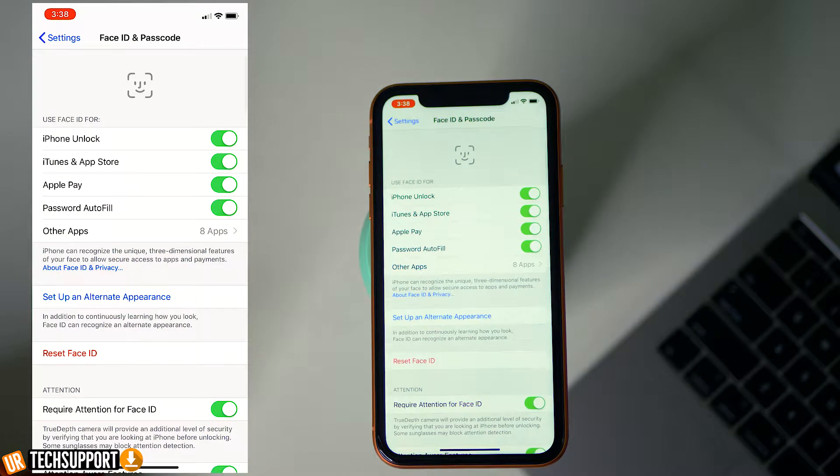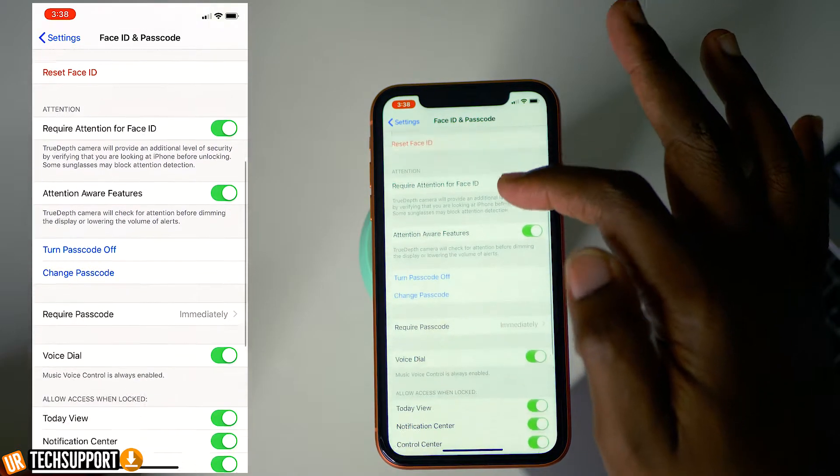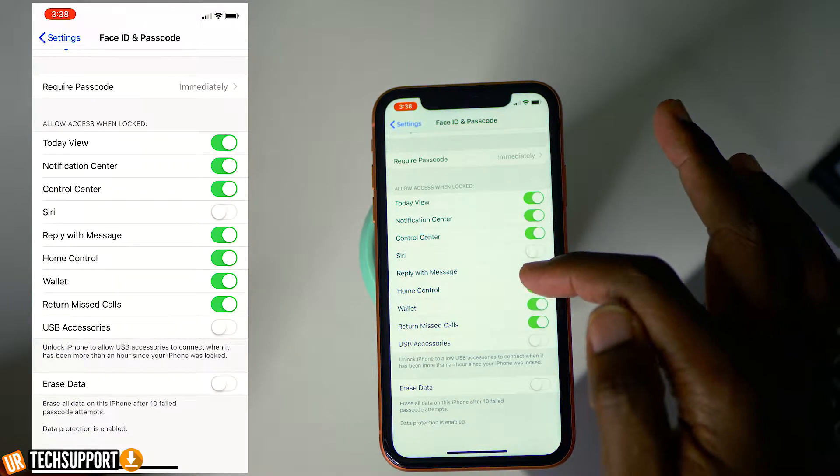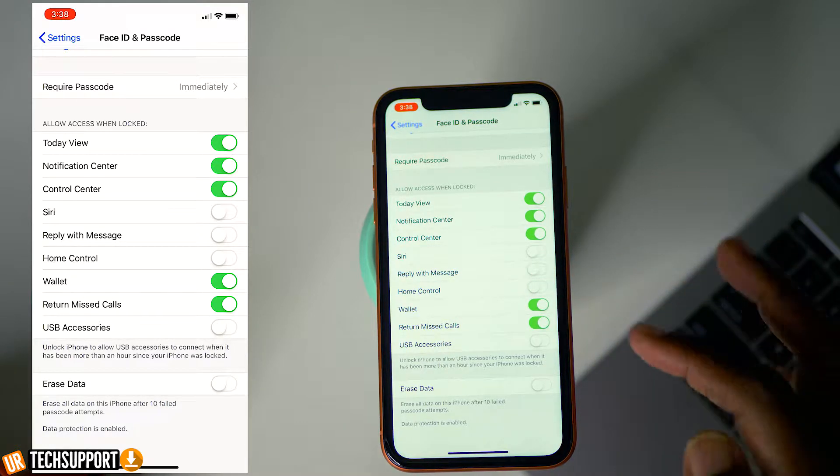The next thing is disabling access to Siri and home controls from your lock screen. You don't want anyone to access stuff on your lock screen without the phone being unlocked — it's a security issue. To disable this, go into Settings, go to Face ID and Passcode, scroll down to the options enabled when the screen is locked. You can disable any of the functions you don't want accessible when your screen is locked.